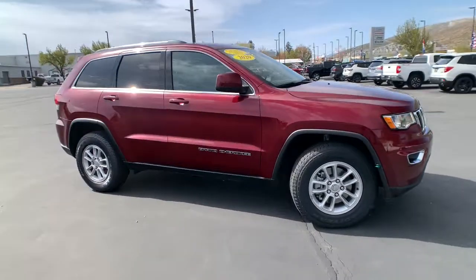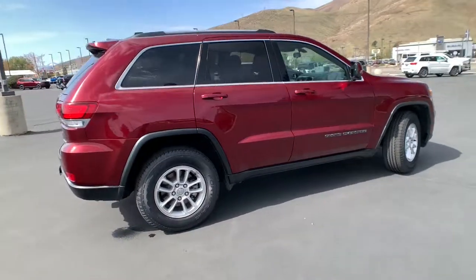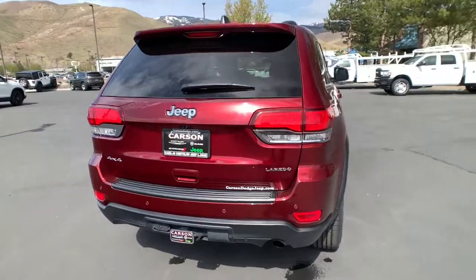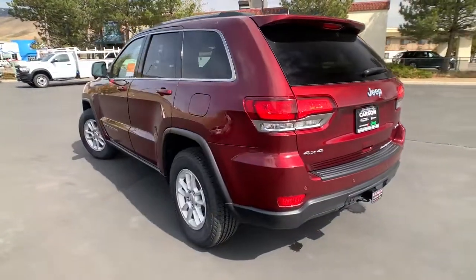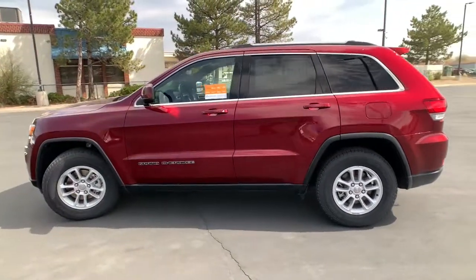You will love the features of this 2020 Jeep Grand Cherokee. This vehicle is an outstanding buy with fewer than 20,000 miles on the odometer. The Grand Cherokee delivers rugged off-road capability, refined luxury, technology that keeps you safe, connected, and entertained, and an iconic spirit of adventure.